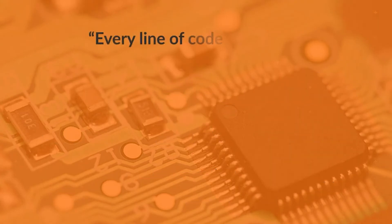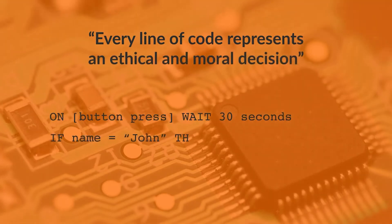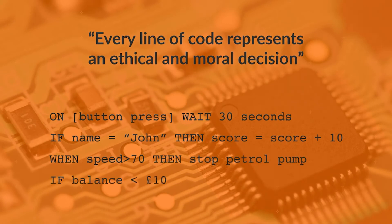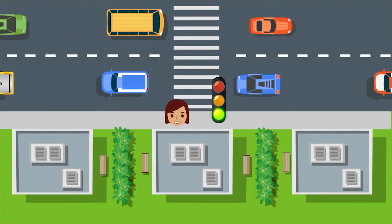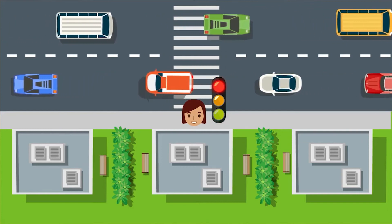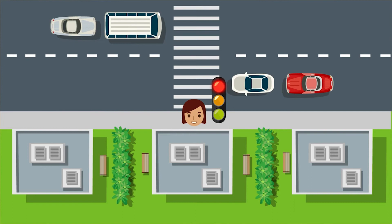Every line of code represents an ethical and moral decision — an adage assigned to various commentators on the implications of the pervasive use of technology. It is something we should draw to the attention of our learners. Take, for example, the lights-controlled pedestrian crossing. If it is programmed so that when the pedestrian presses the button, the lights for the traffic immediately turn red, is there a moral issue? Pedestrians will soon learn and perhaps start to make assumptions.